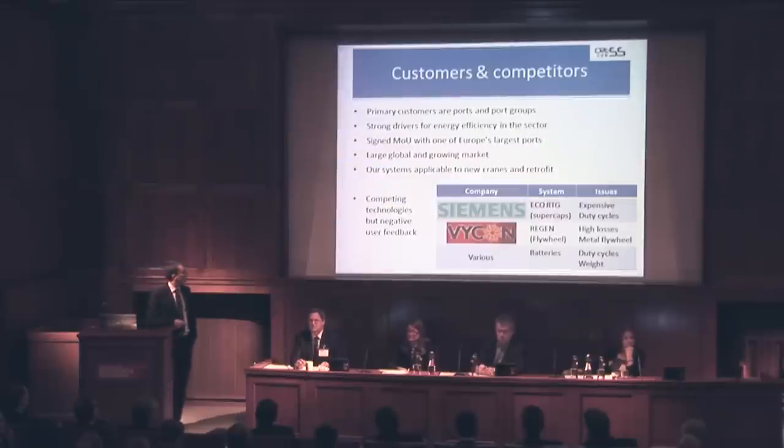Our primary customer is ports and port groups. The sector has very strong drivers for energy efficiency — it's very competitive, with big sustainability drivers. We've signed an MOU with one of Europe's largest ports, which is our lead customer, and we're working closely with them to deploy a demonstration system on an RTG. This port group alone has 1,000 cranes we can apply our system to, so it's a perfect ready-made route to market. Ports are a growing sector driven by global trade, and our system applies to both new cranes and, more importantly, to retrofit.